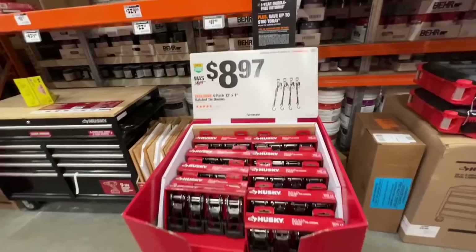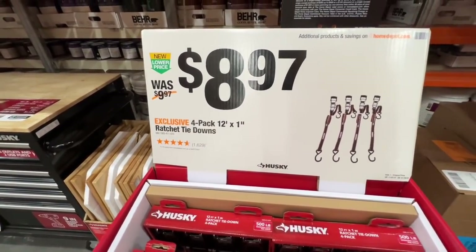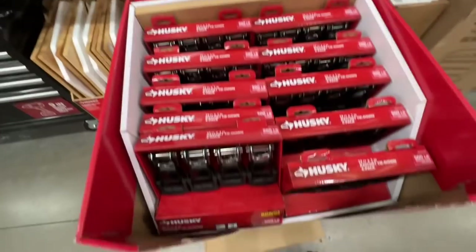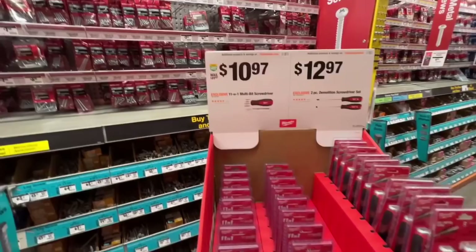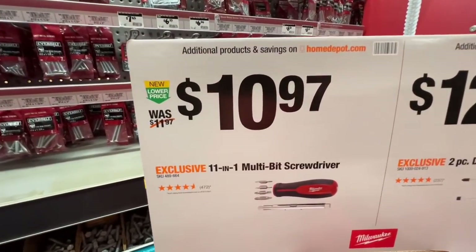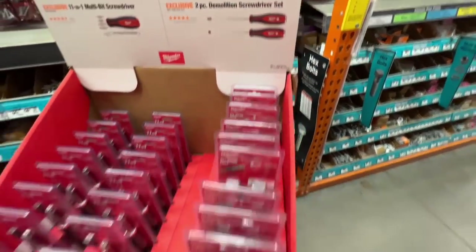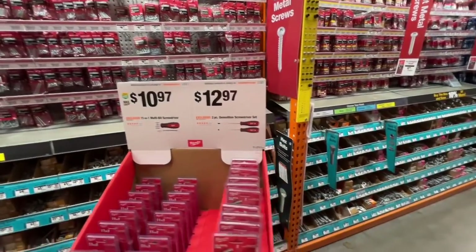$8.97 for a four-pack 12-feet by 1-inch ratchet tie-downs, saving you $1, down from $9.97. If you need tie-downs, now is a great time to get them. You got the 11-in-1 multi-bit screwdriver at $10.97 down from $11.97. And then your two-piece demolition screwdriver set by Milwaukee, $12.97 right now.